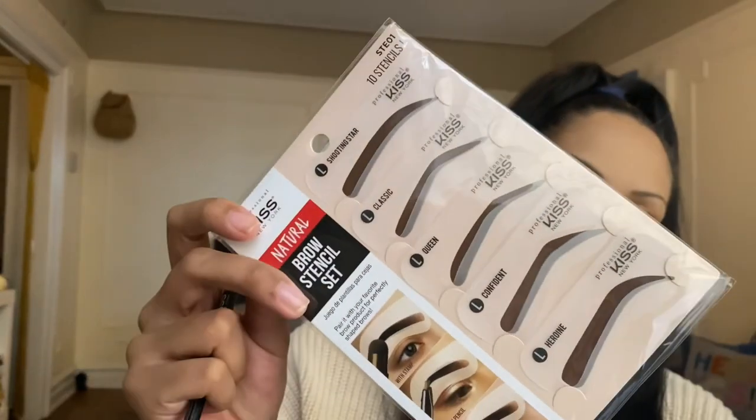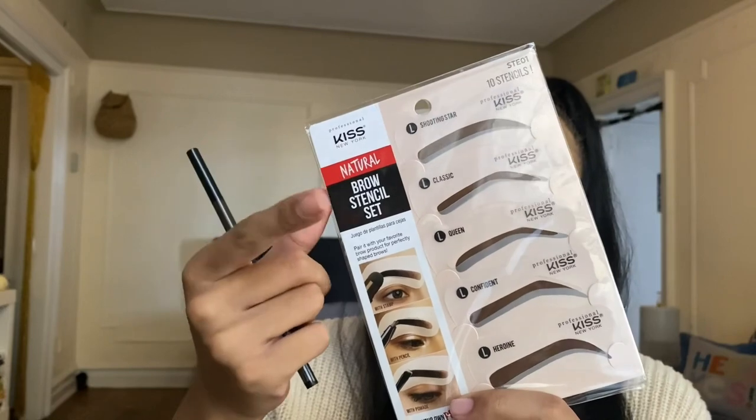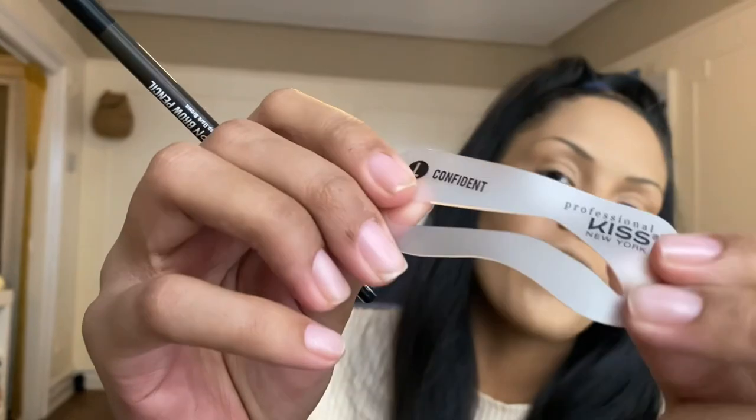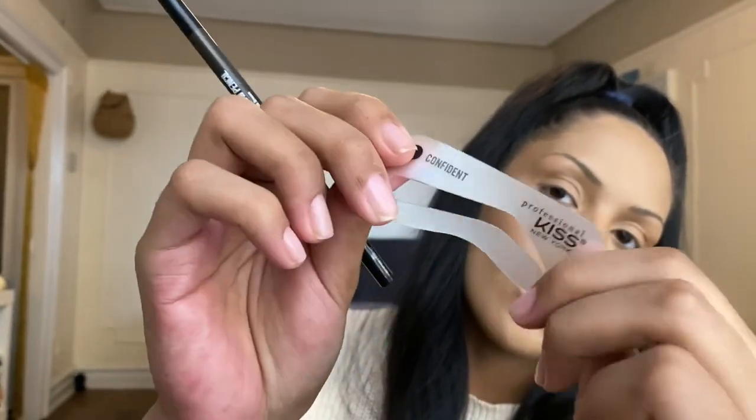The pencil has a spoolie end on one side and a pencil on the other. These are the brow stencils we have: Shooting Star, Classic, Queen, Confident, and Heroine. I think I'm going to go with Confident because it fits more with my brow shape and how I usually do my brows. Let's open this up and try it out. They feel kind of silicone-y, which is nice because they'll just lay where you want them to — they're very flexible, but you probably do have to really hold it down.